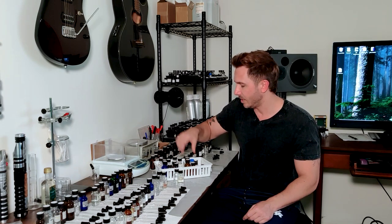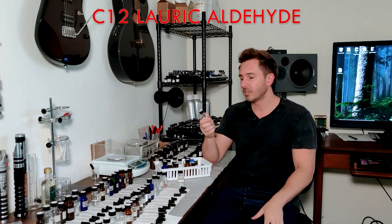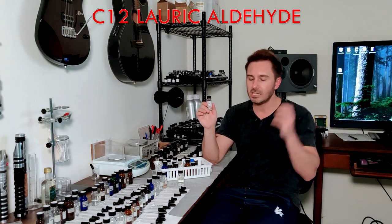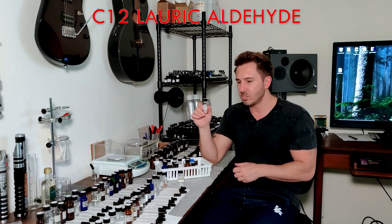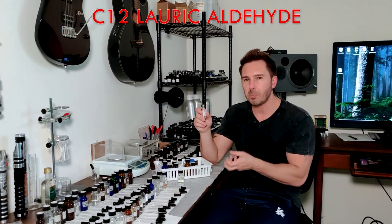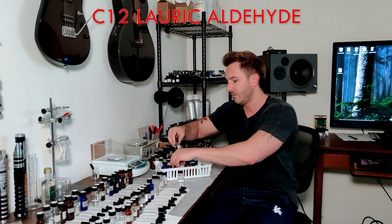My second runner-up favorite aldehyde is C12 Lauric, the soapiest of all the aldehydes. If I have a fragrance where I've already added powdery notes, iris, musks, and rose but still need something soapy and clean, C12 Lauric does the job. Again, just trace amounts — that's all you need — and it'll clean and soap up that fragrance.